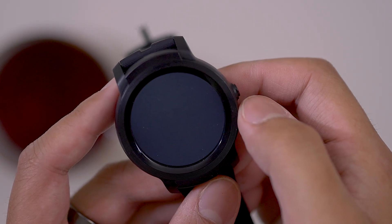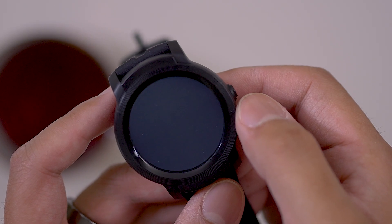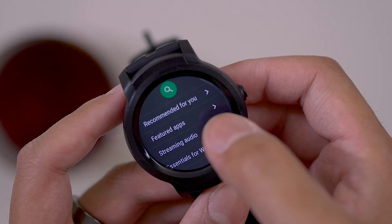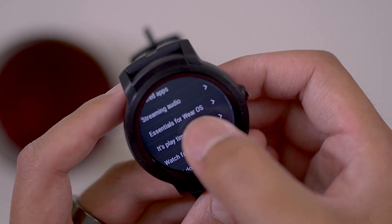Looking around the Play Store can already be its own overwhelming experience because there are so many applications to be installed on your wrist. Even some simple games that take advantage of the good-looking 1.3-inch screen can be found right alongside different productivity apps to help you get your stuff done.